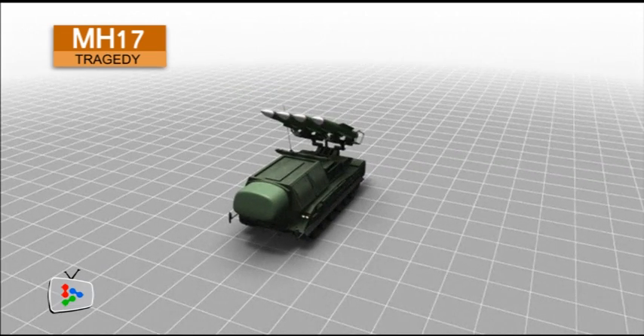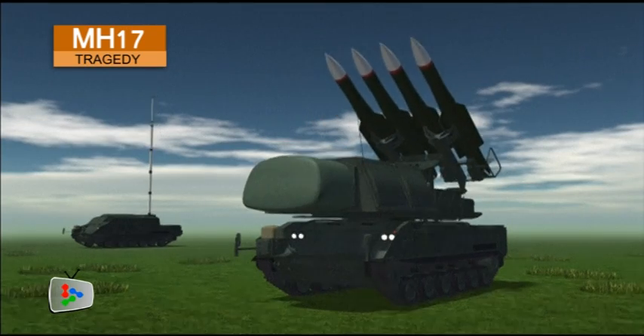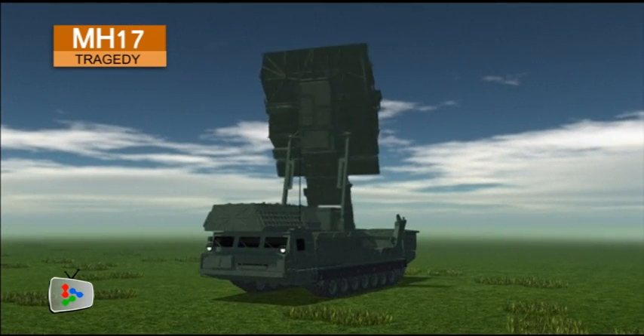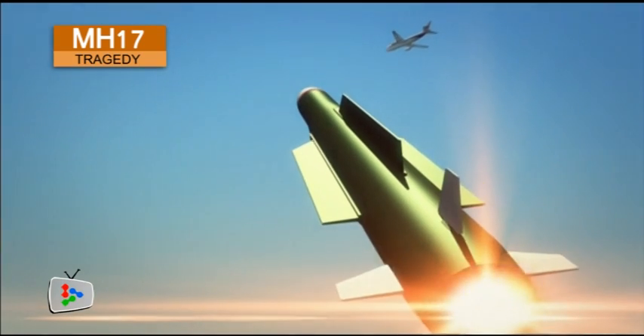The launcher vehicle is just one part of the system. A command post vehicle and a mobile radar vehicle are also part of the missile battery group. The mobile radar system acquires targets as far as 200 kilometers away and 21 kilometers high.